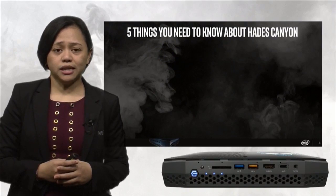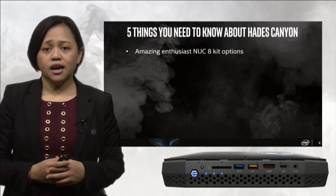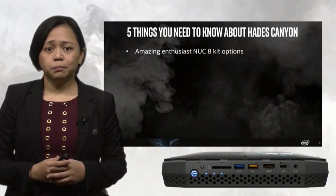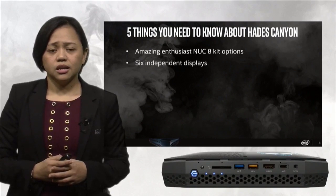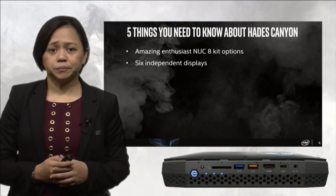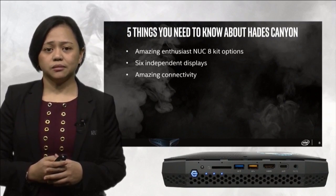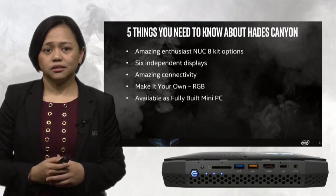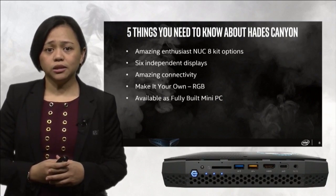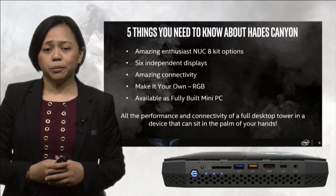Here's a recap of 5 things you need to know about Hades Canyon. There are two models: the VR-capable NUC 8i7-HVK and the non-VR NUC 8i7-HNK — both highly capable of playing the latest AAA games at high settings and serving as a content creation workhorse. It supports a maximum of 6 independent 4K displays. There's an amazing array of connectivity options allowing the Hades Canyon to connect to all your peripherals and devices. Customizable RGB LEDs make this a legit enthusiast PC. And finally, the Hades Canyon will also be available as a fully built mini PC with Windows 10. With the Hades Canyon, you truly get all the performance and connectivity of a full desktop tower in a device that can sit in the palm of your hands.